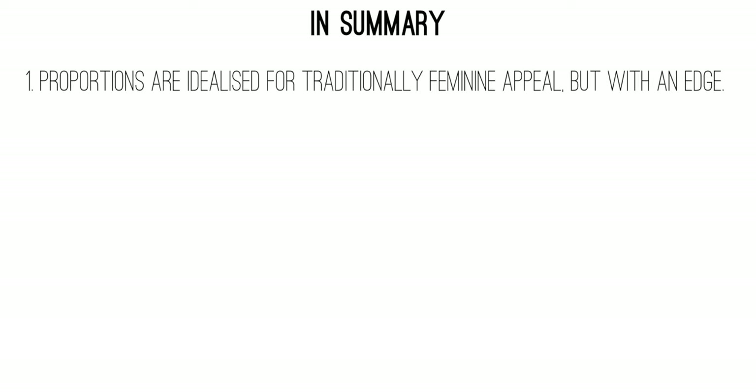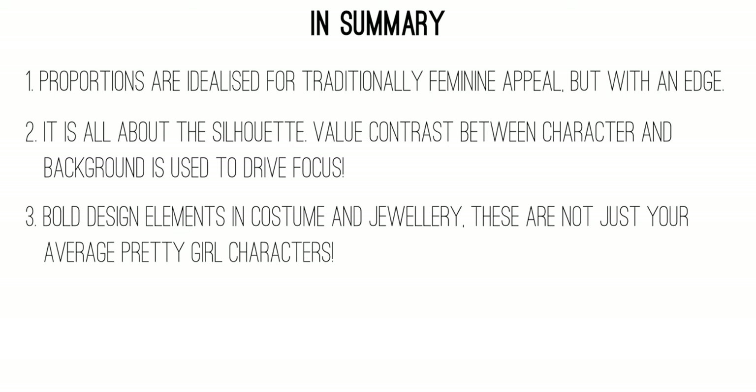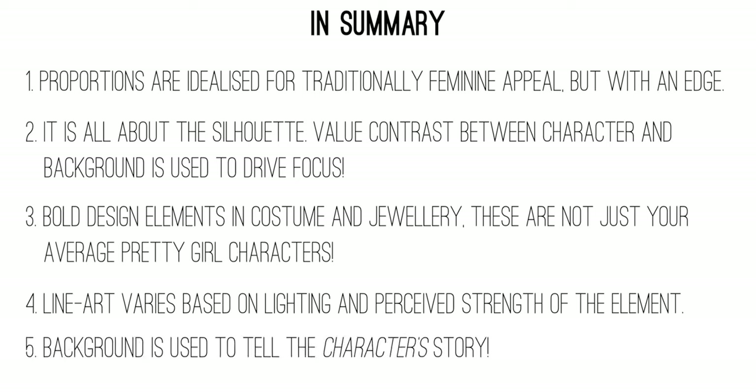To sum up part one, here are the five key characteristics of Ashley's art. One: she uses very idealized proportions for traditional appeal, always balanced with soft rounded elements and pointy edgy ones. Two: the silhouette plays a huge role in helping the character stand out — dark against light or vice versa in areas of primary focus. Three: she uses compositional elements like piercings, tattoos, messy hair, and blood spatter to add personality and edge beyond just pretty faces. Four: line work is variable depending on lighting and the perceived strength of a design element. Five: the background is often relatively flat but is almost always there to tell the character's story.